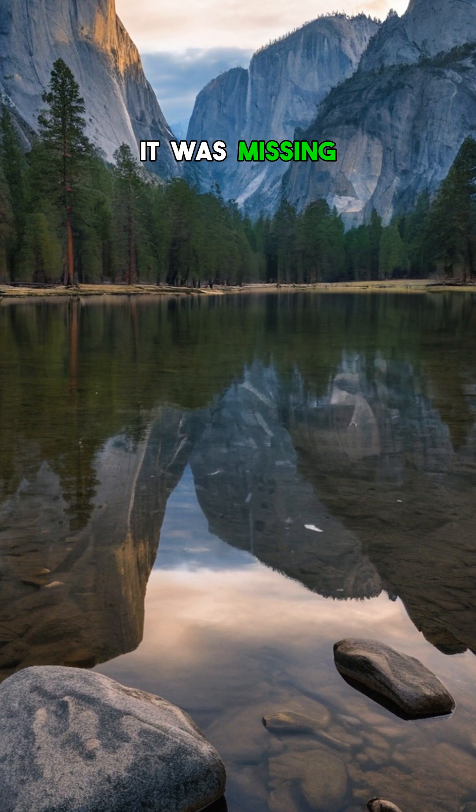Think Half Dome could ever collapse? Tell us your wildest Yosemite theories below. And for more nature mysteries, hit follow.